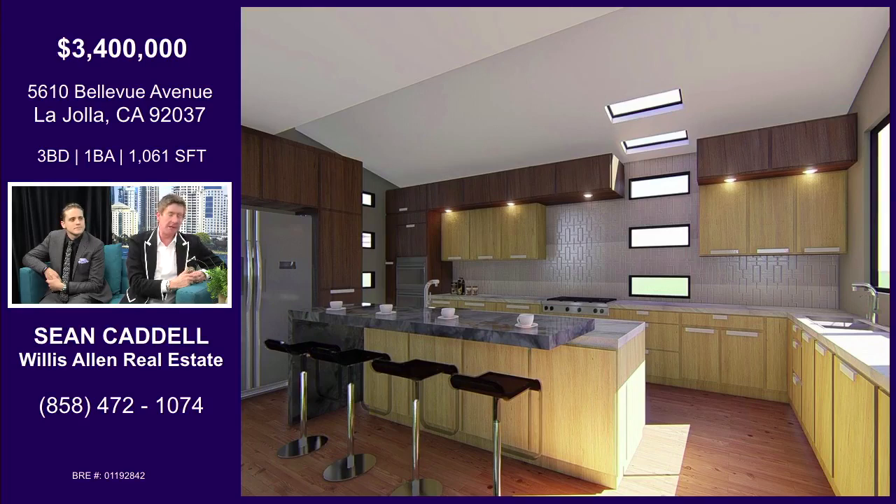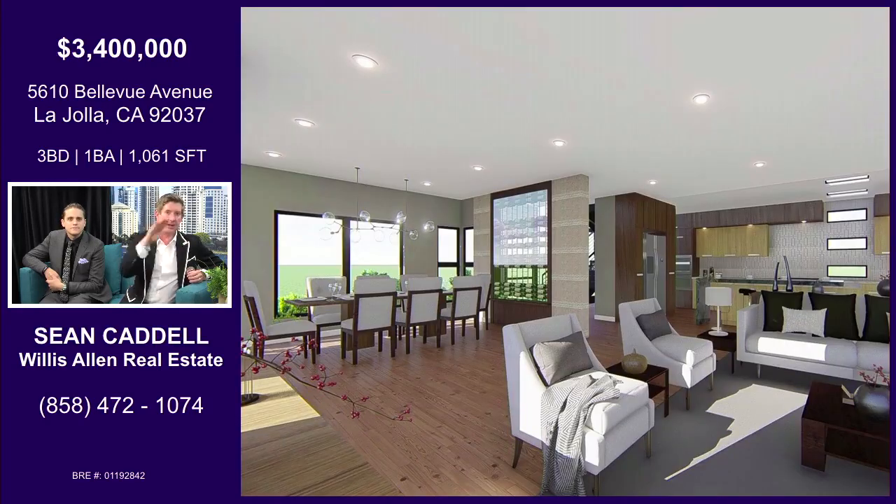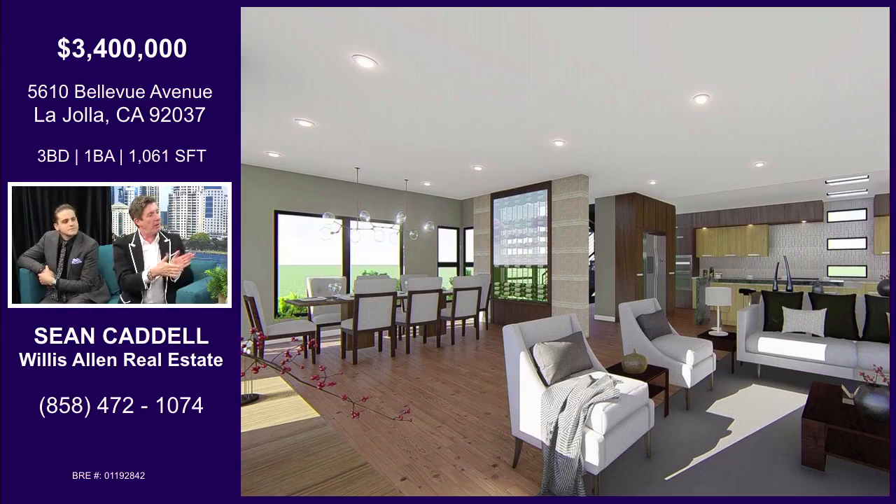Especially because he designed it himself. He designed it for himself and then decided to sell it. You can see out the windows the kitchen, dining room, living room, and street, and in the corner that's the stairwell where the glass goes two stories high. And look how open that is. Is that a wine cellar built in?